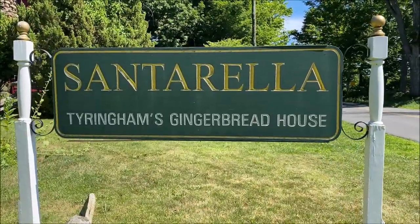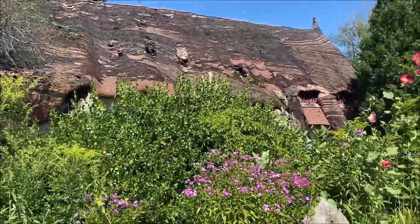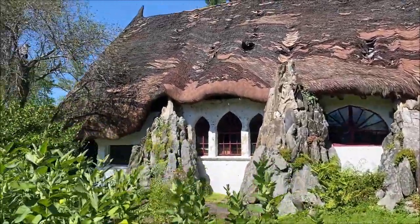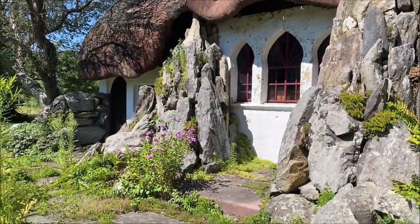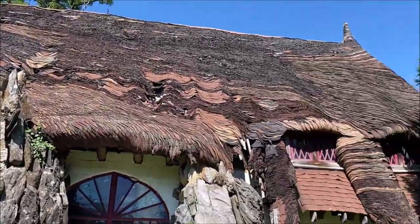Right here in Tyringham, Massachusetts, in the Berkshires — it's a really cool place. It's like you're stepping into a fairy tale, like Hansel and Gretel, a gingerbread house. Obviously this isn't made out of gingerbread, but it does look the part — very fantastical, very whimsical. And the roof itself is really cool.